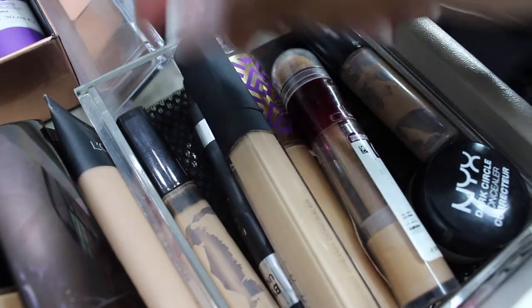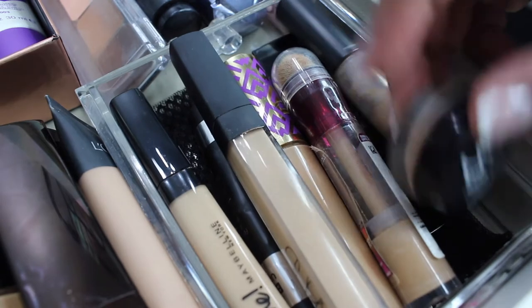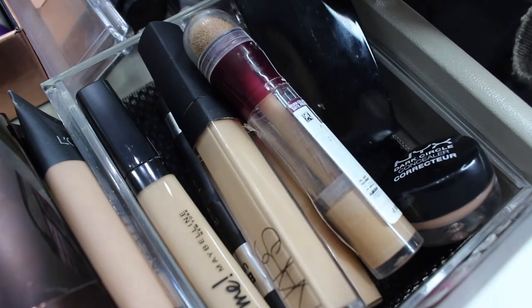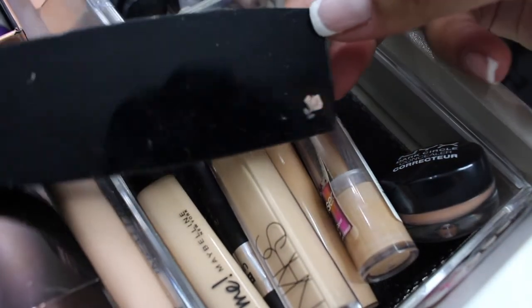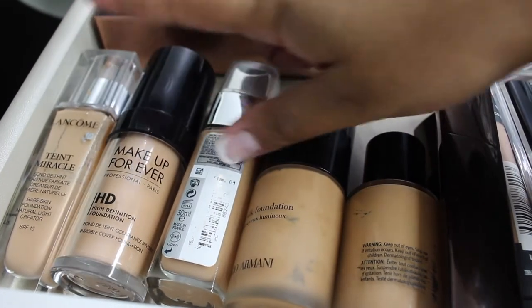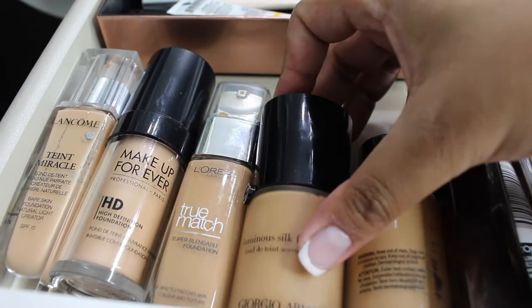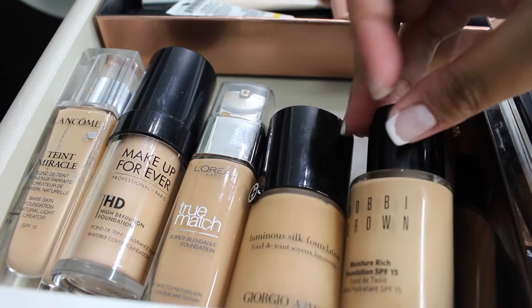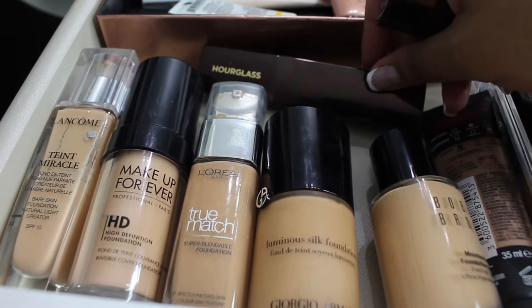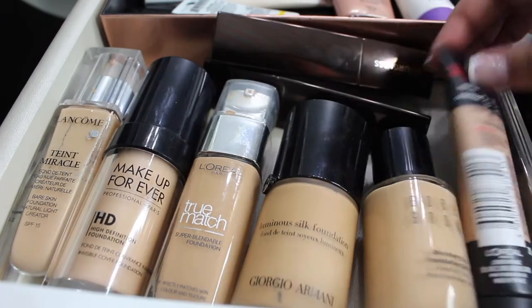It's not an extensive collection of makeup but I just thought it would be interesting to show you guys what I do have and how I have it organised. I've got the little NYX Corrector which I love and then my little Lancôme Conceal and Correct. Then I have my foundations: the Lancôme one, Make Up Forever, True Matte by L'Oreal, Armani Luminous Silk, the Bobbi Brown Moisturising Foundation, two Hourglass foundations - one in Beige and one in Buff - and then my L'Oreal Infallible 24 Hour Matte.